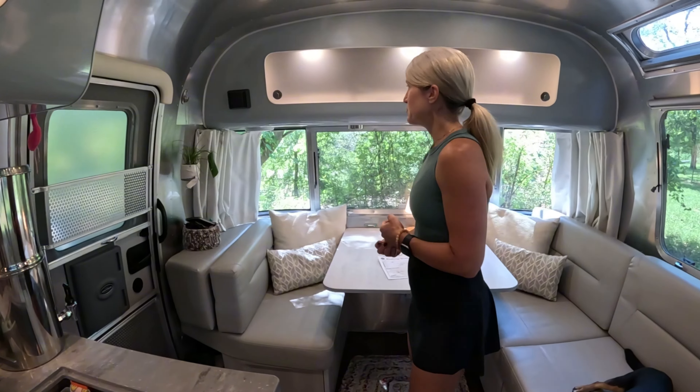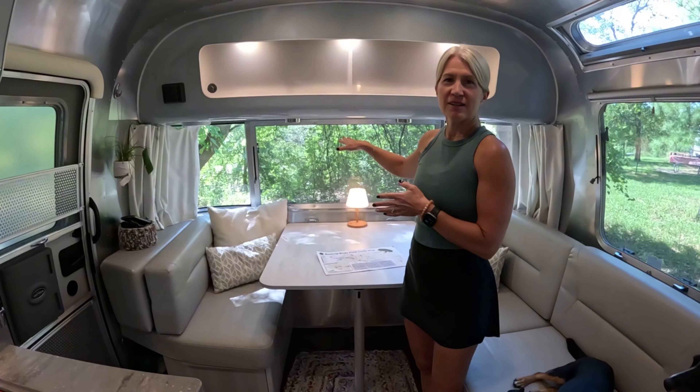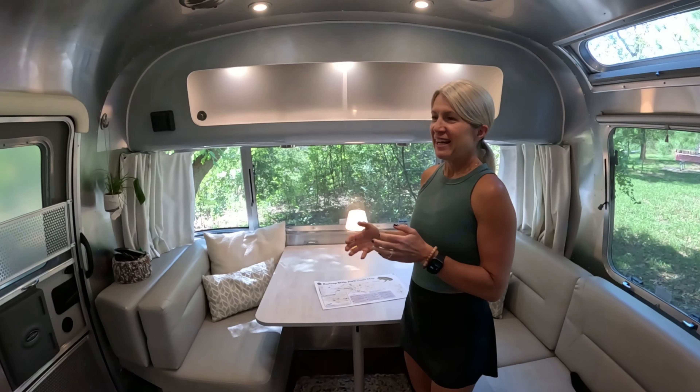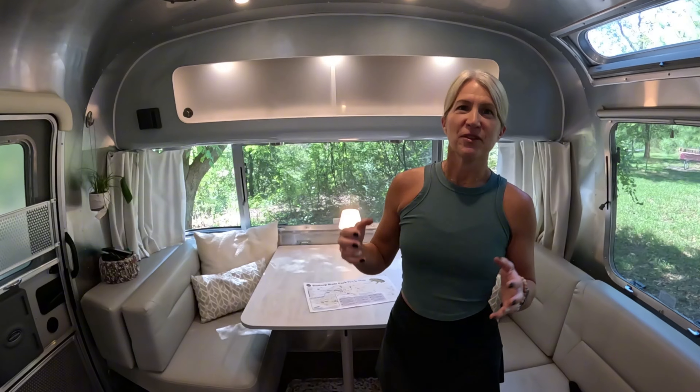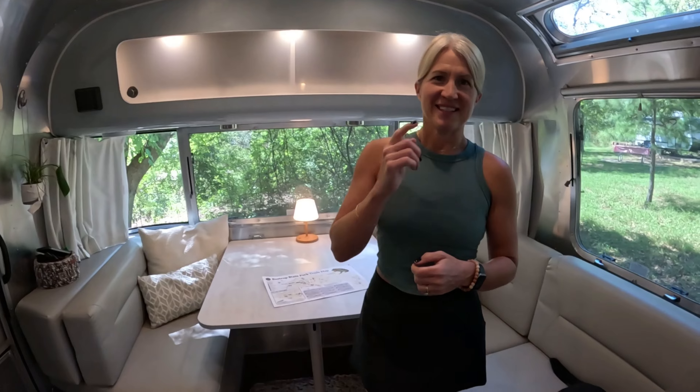Hey guys, welcome to our 2023 Airstream International. We just pulled into Bastrop State Park. We got a really sweet spot overlooking some water back here, and we're just going to go through a couple of the enhancements and upgrades we've made to the Airstream since we got it that make this space even better. Let's get started.